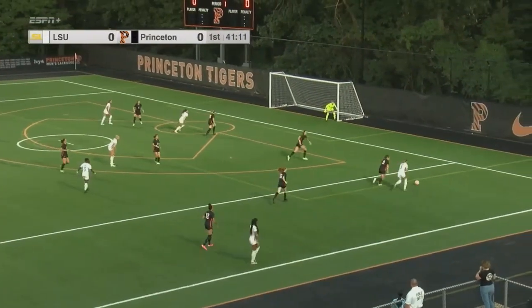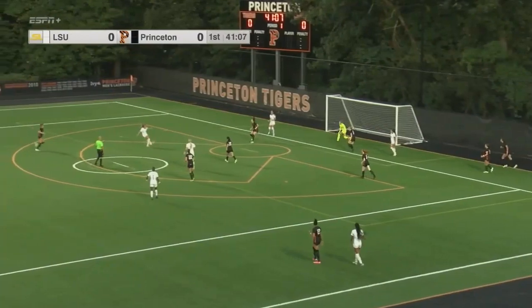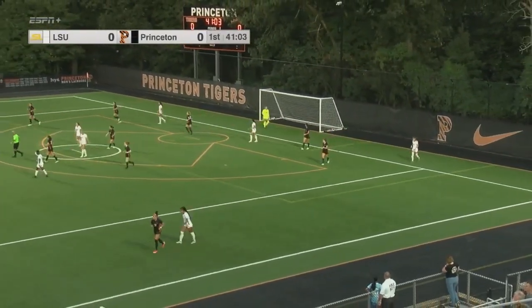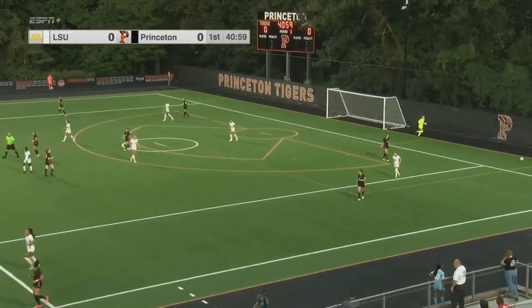It's held onto and pushed along by Angelina Thorson, one of the fabulous freshmen for the Tigers this year on the LSU side, as that one is stubbed over the top of the cage, way high and wide. That was a clean look inside the 18 there early on for LSU.